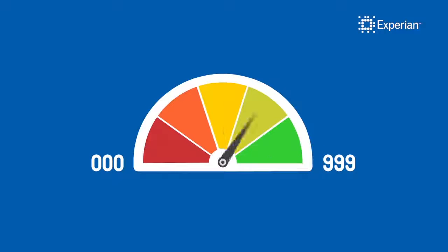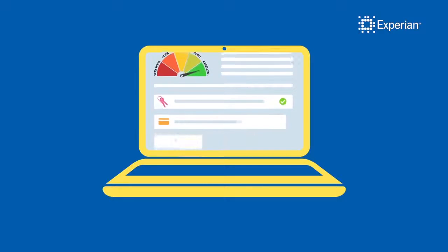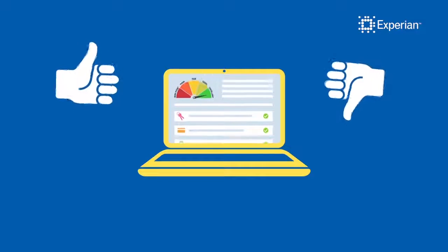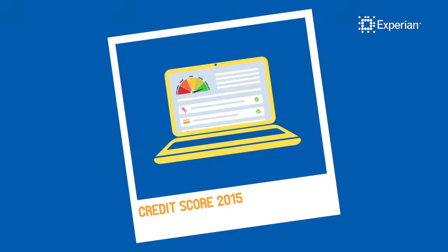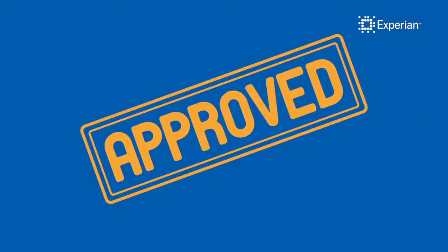Your Experian Credit Score is a number that ranges from 0 to 999 and is calculated from information in your Experian Credit Report. It is there to help you to see how you may be viewed by a lender. Your Experian Credit Score provides a snapshot of your financial situation and it's a good indication of how likely you are to be accepted for credit.